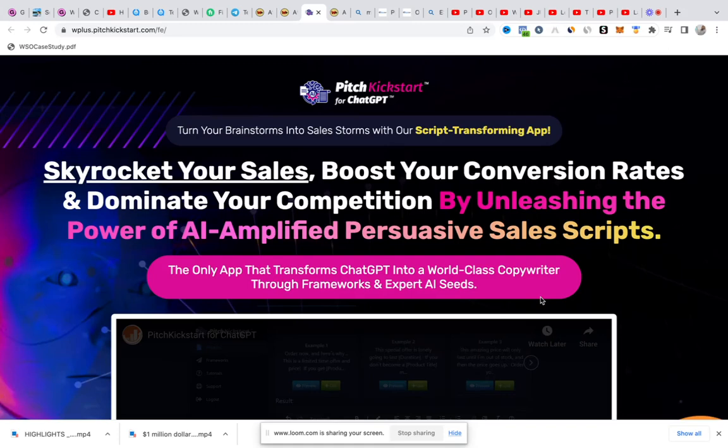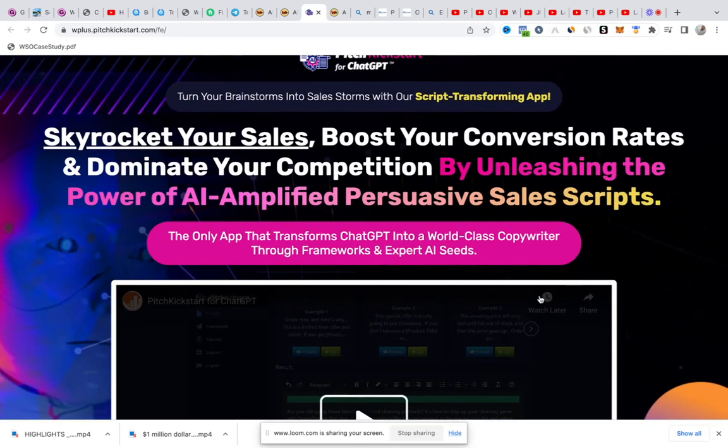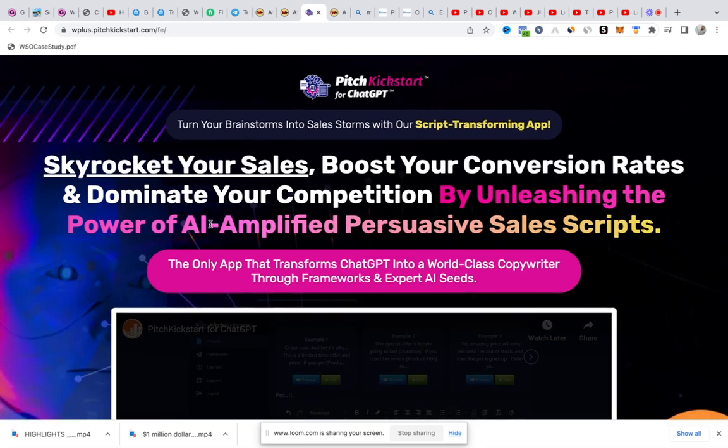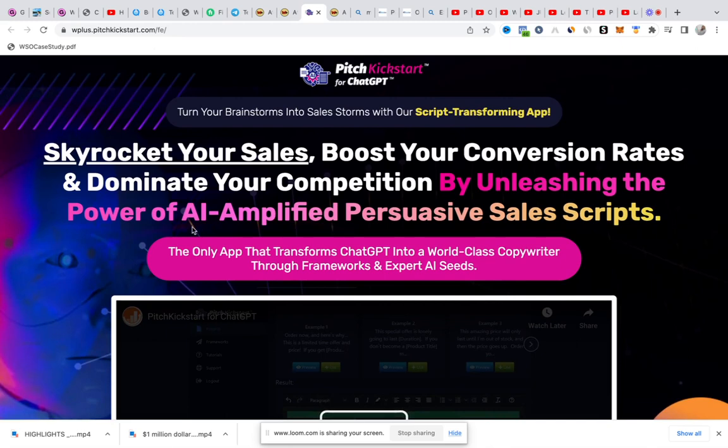Hey guys, welcome to this Pitch Kickstart for ChatGPT review. In this review I'm going to give you everything you need to know about this product before actually buying it. You can see this is the website — the landing page of this product.